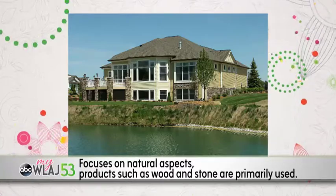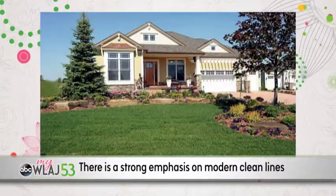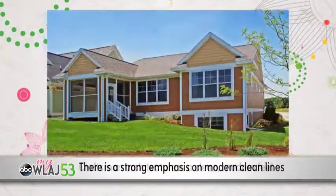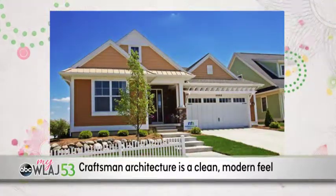Craftsman architecture focuses on natural materials such as wood and stone. There is a strong emphasis on modern, clean lines, which is shown in low-pitched roofing, tapered square columns, exposed brackets, and covered porches with overhanging eaves. Craftsman architecture has a clean, modern feel which is still very inviting, whereas oftentimes modern geometric shapes can be cold and sterile.